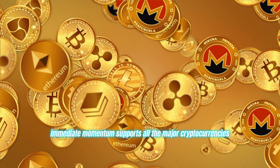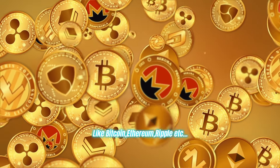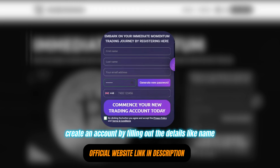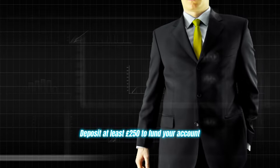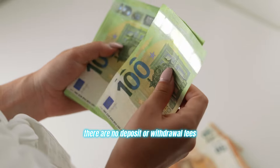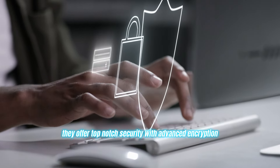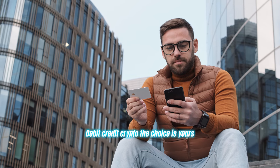Immediate Momentum supports all the major cryptocurrencies like Bitcoin, Ethereum, Ripple, etc. Registering an account is a breeze — just head to their website, create an account by filling out details like name, email ID, and contact number, which takes about two minutes. Deposit at least 250 euros to fund your account and you're ready to go. There are no deposit or withdrawal fees, and you have complete control over your funds at all times. They offer top-notch security with advanced encryption, and you can make payments in whatever way suits you: debit, credit, crypto — the choice is yours.